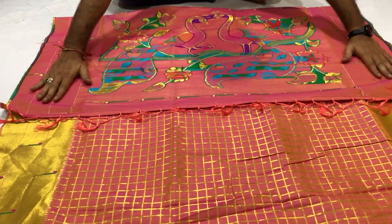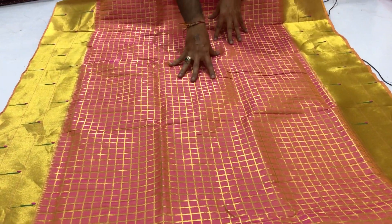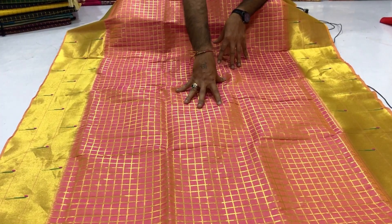Backside view. Golden Zari weaving Check Design on full body. Very beautiful looking.